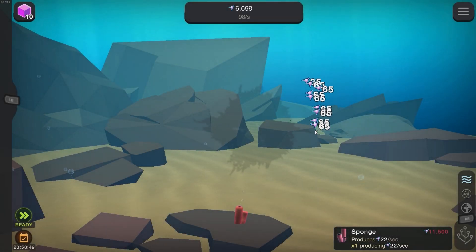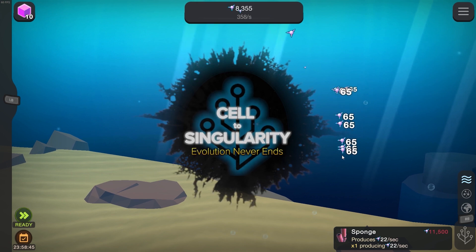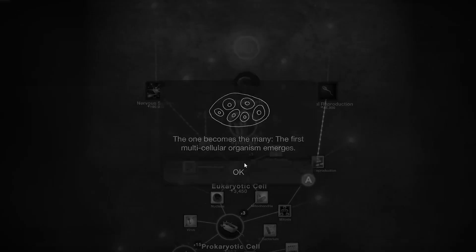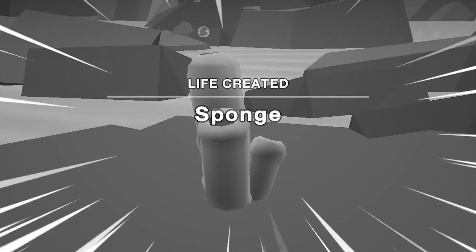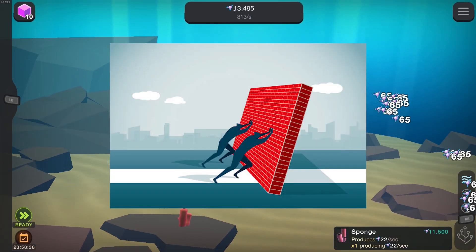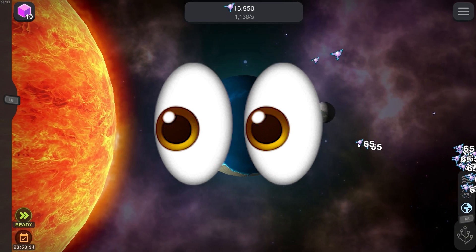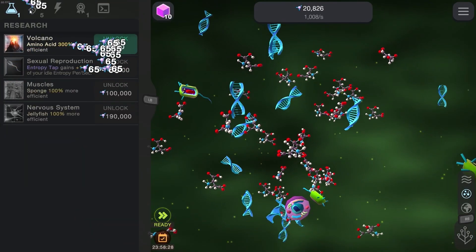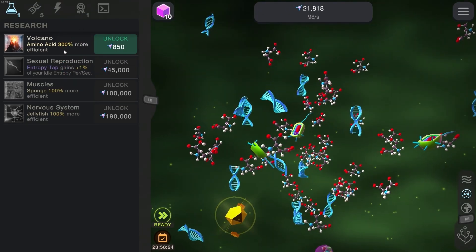Hello everybody and welcome back to Cells of Singularity. In the last episode we made our very first little forms of life. I think that means we're actually going to be getting into the cool stuff now. Can we go to the ocean? Our first life form. In this episode I'm excited to push the boundaries of evolution even further and see what awesome creatures we can create. There's only one way to find out and that's to watch the video. Without further ado, let's get right into it.